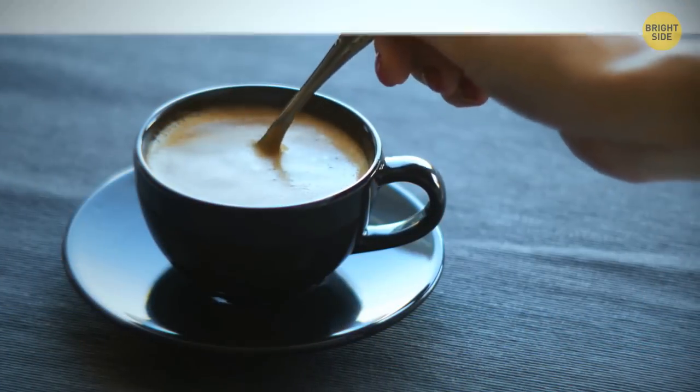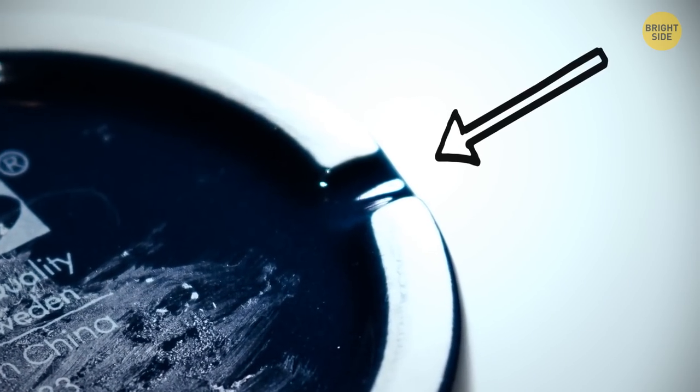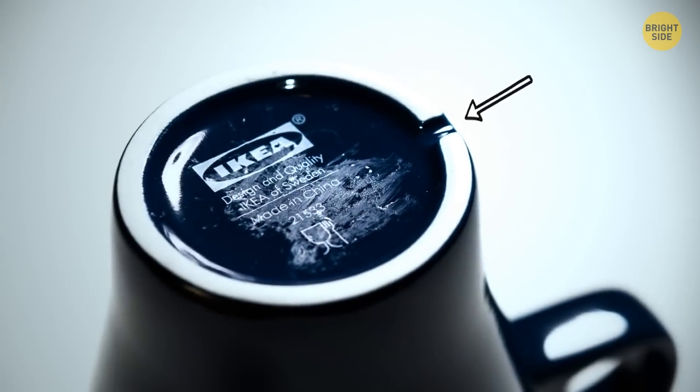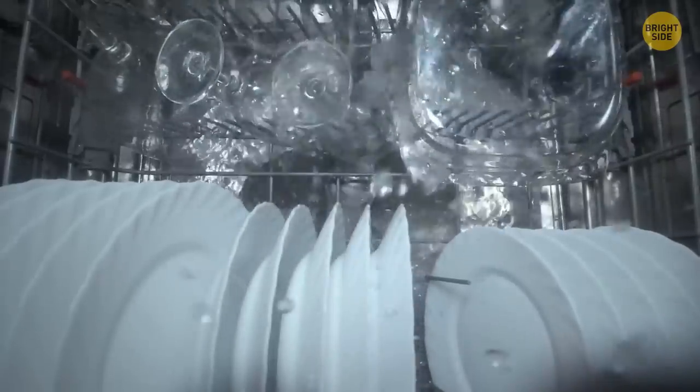Some cups look like they're chipped on the bottom, but they're produced this way. These dimples are supposed to keep the cup in place on wet surfaces, and they don't let excess water accumulate while it's in a dishwasher.